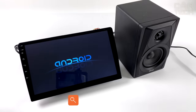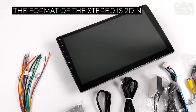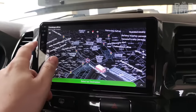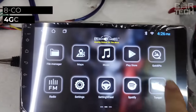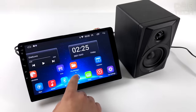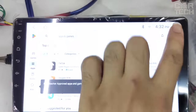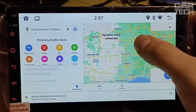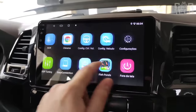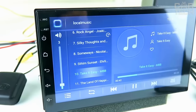A touchscreen stereo that runs the Android 11 operating system. The format of the stereo is 2DIN. The size of the touchscreen is 7 inches. The output power of the audio amplifier is 4 channels of 50 watts. The car stereo has an 8-core processor and 4 gigabytes of RAM. The device recognizes and reads popular audio and video formats such as MP3, MP4, WMA, and others. You can install various navigation apps, connect your phone for hands-free calling, connect a rear-view camera, and more. In fact, it is a full-fledged tablet in the form of a car stereo.